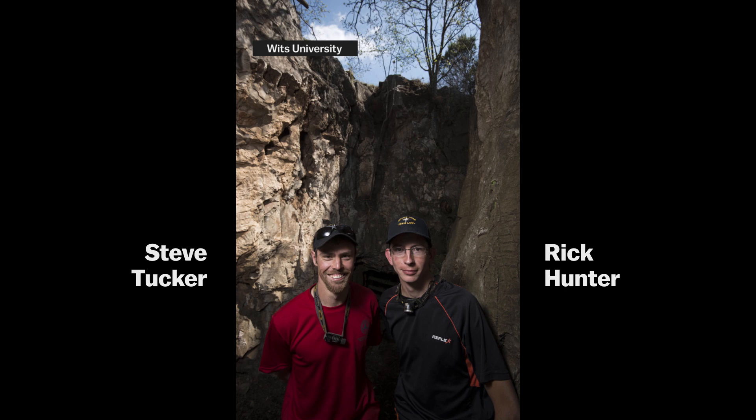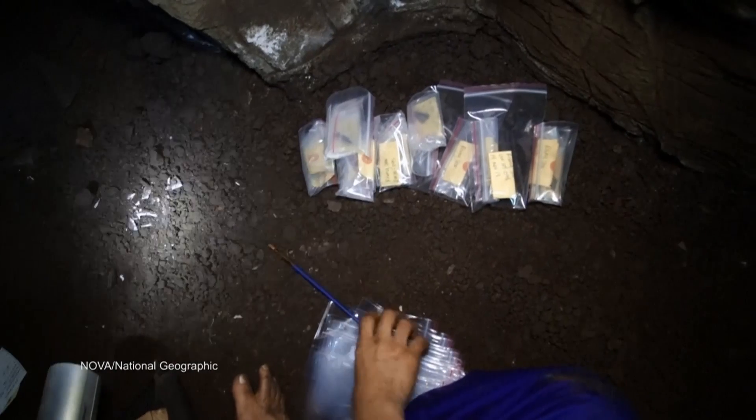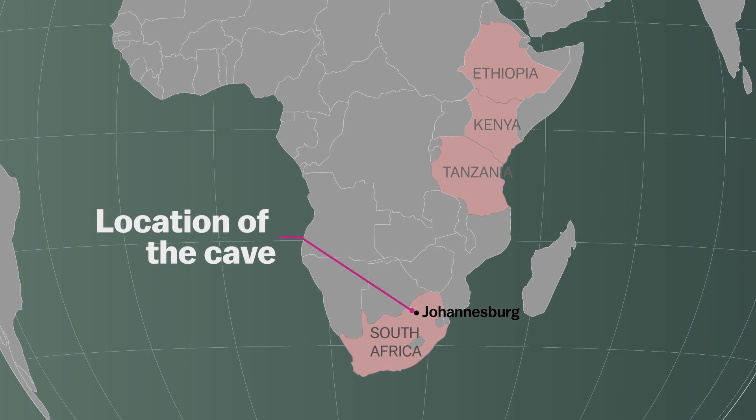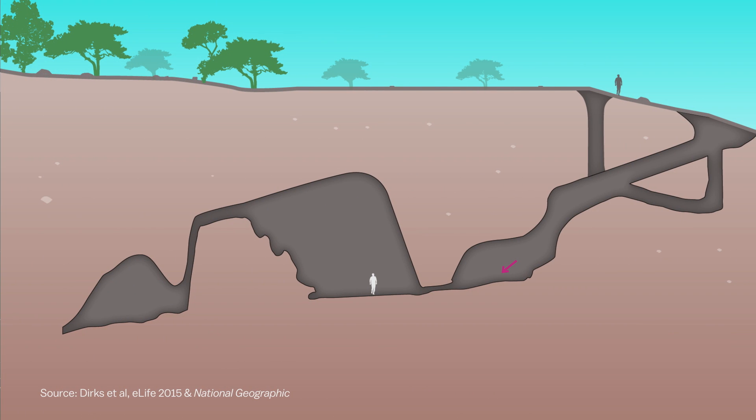Two years ago, a pair of amateur cavers came across the chamber really deep in this cave that held the fossils, and they notified scientists. This is located in South Africa, 30 miles northwest of Johannesburg. The two cavers, working their way through this cave,